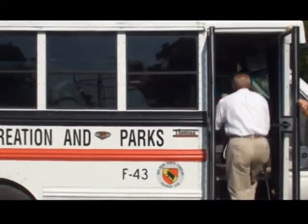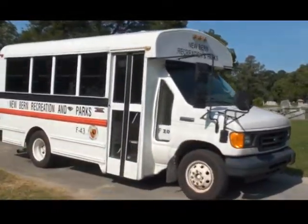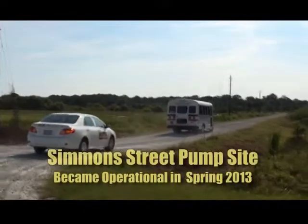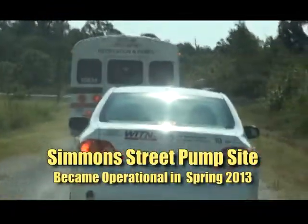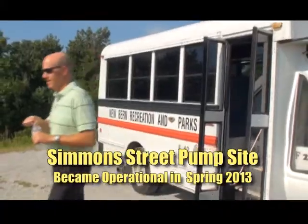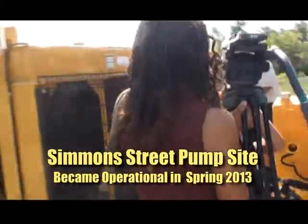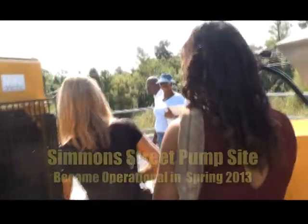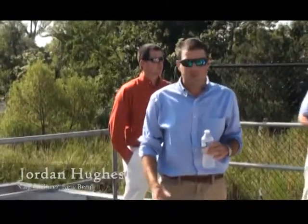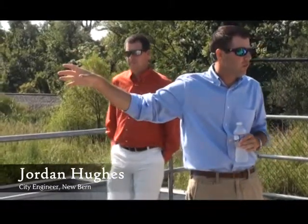The city's second stormwater improvement project is located on the north end of Simmons Street. Although these two sites are centrally located, their stormwater improvement impact stretches across 1,000 acres of nearby residential and commercial property. To give you an idea of how fast it's pulling water from the canals to the station site, you'll also be able to see through the discharge pipes how much water is going into the wetlands.